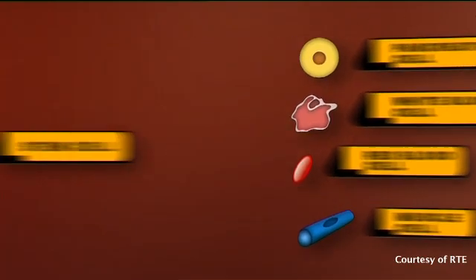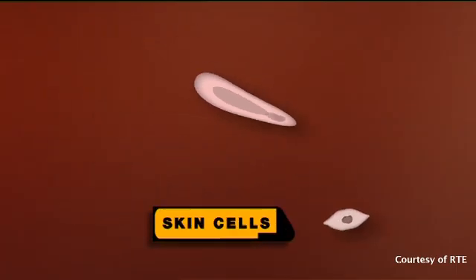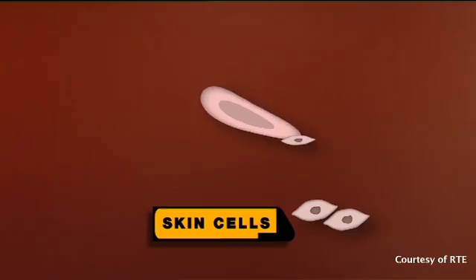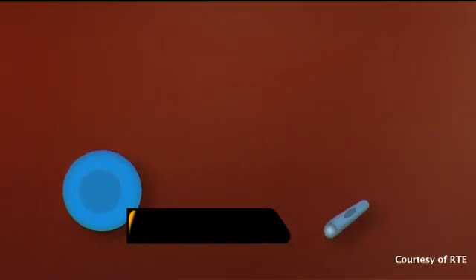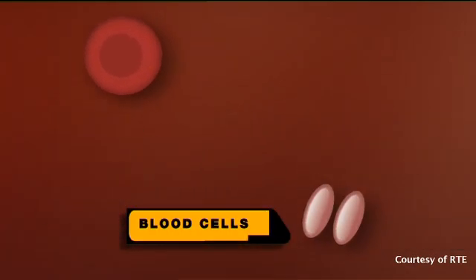Stem cells have the capacity not only to make more stem cells, but also to make different cell types. For example, a skin stem cell can make all the cells of the skin, a muscle stem cell can make all the cells of the muscle, and a blood stem cell can make all the cell types of the blood.